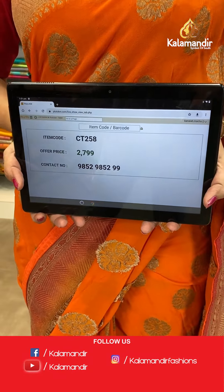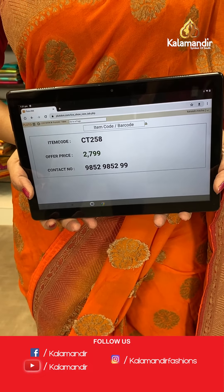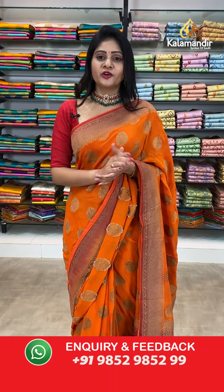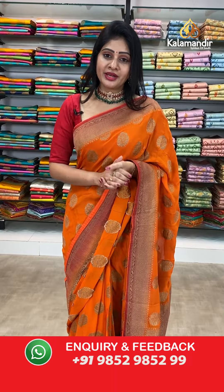Item code CT258, offer price 2799 rupees. To purchase your favorite saree, just take a screenshot along with the item code and share it on our WhatsApp number 9852985299. If you have any queries, just leave a message on our WhatsApp number and our team will assist you.